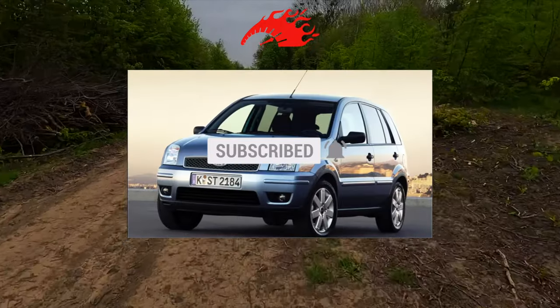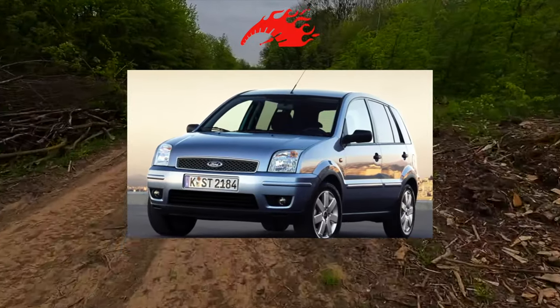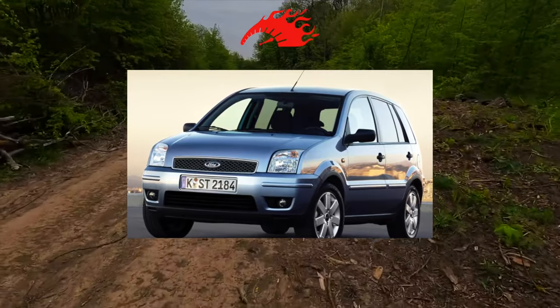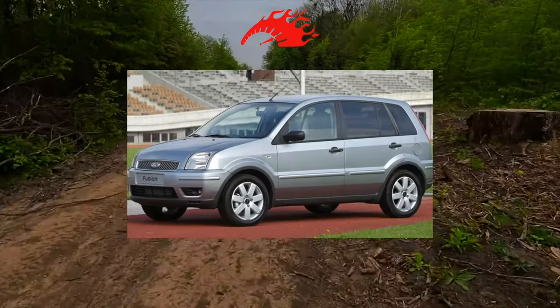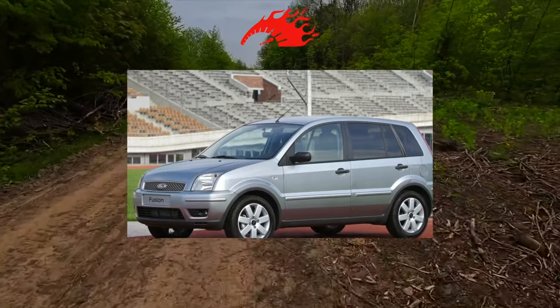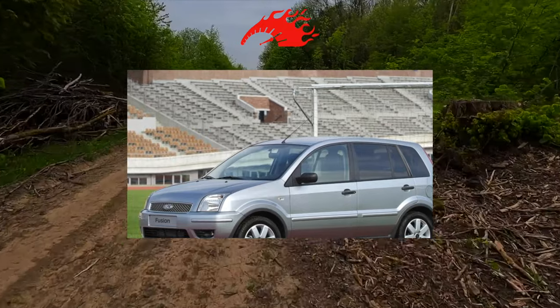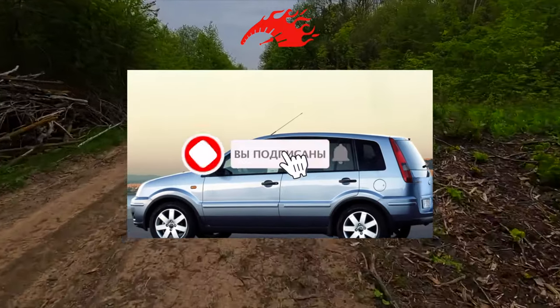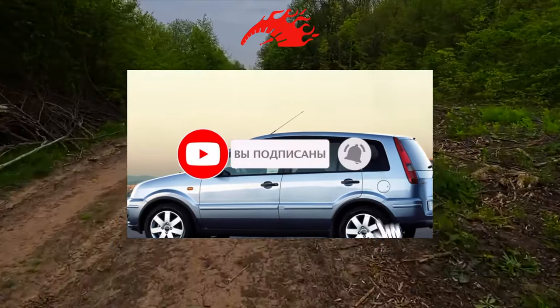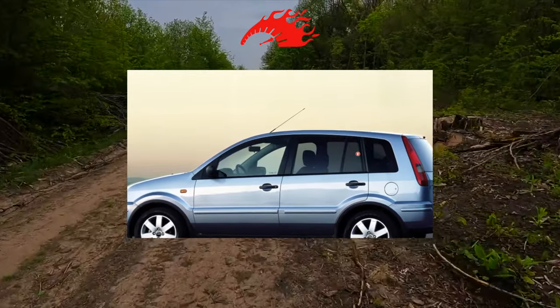Dealers sold only petrol versions, but in different trim levels. The standard Core had only two airbags, ABS, power steering and fog lights. The Trend added electric front windows, heated side mirrors and a CD radio. The Elegance version originally came with air conditioning and colored overlays on the front panel. For a surcharge, climate control, an automatic gearbox, and light and rain sensors were offered.